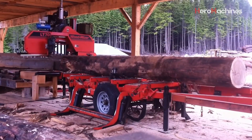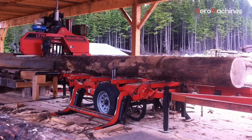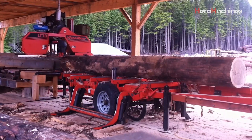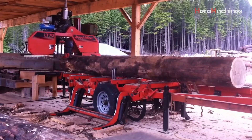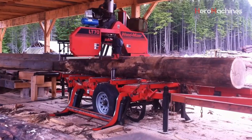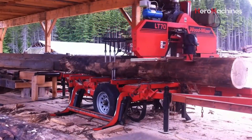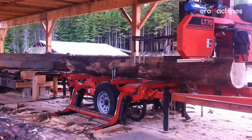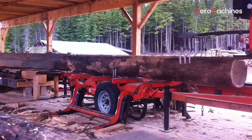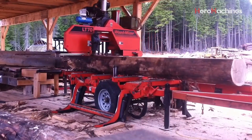One of the standout features of the Wood-Mizer LT70 is its exceptional cutting speed. The machine can cut up to 1,050 board feet per hour — approximately 2.47 cubic meters per hour — allowing you to complete large workloads in a short amount of time. This not only saves time but also boosts the overall productivity of the woodworking shop. The fast and efficient cutting speed makes the LT70 the ideal choice for large businesses with high and continuous production demands.